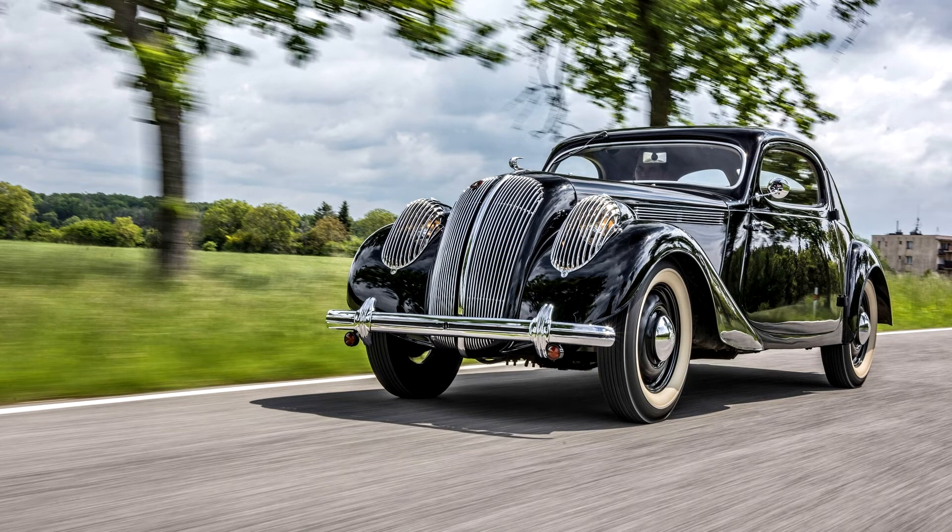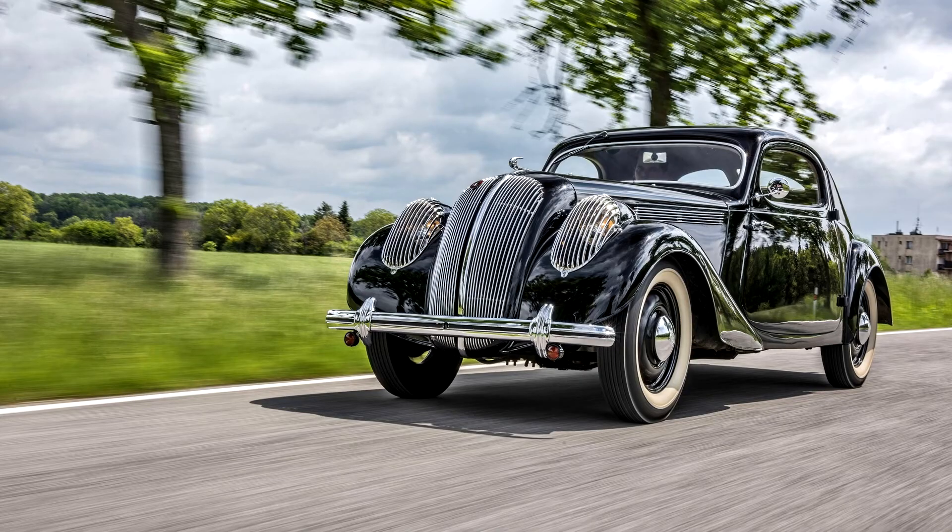The company seized this opportunity to launch a limited series of sports models with a distinctive design, the Skoda Popular Sport Monte Carlo. Exactly 80 years ago, the model celebrated its motor show premiere at the International Motor Show in Paris.